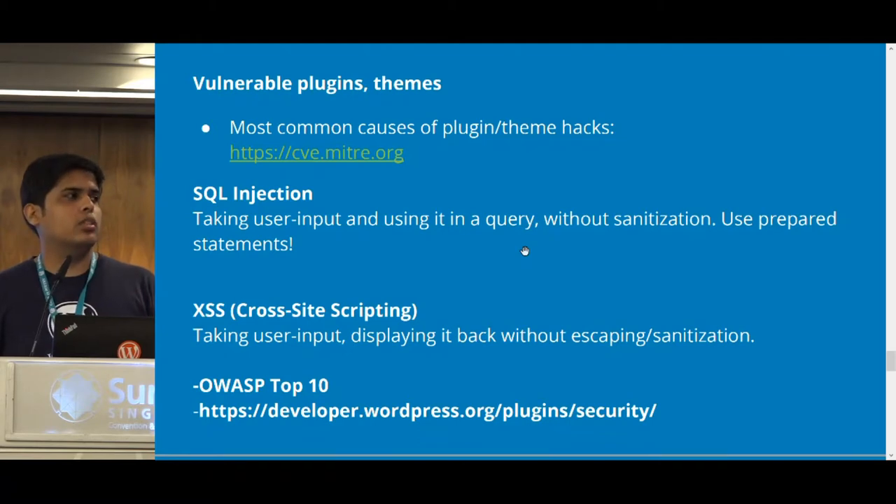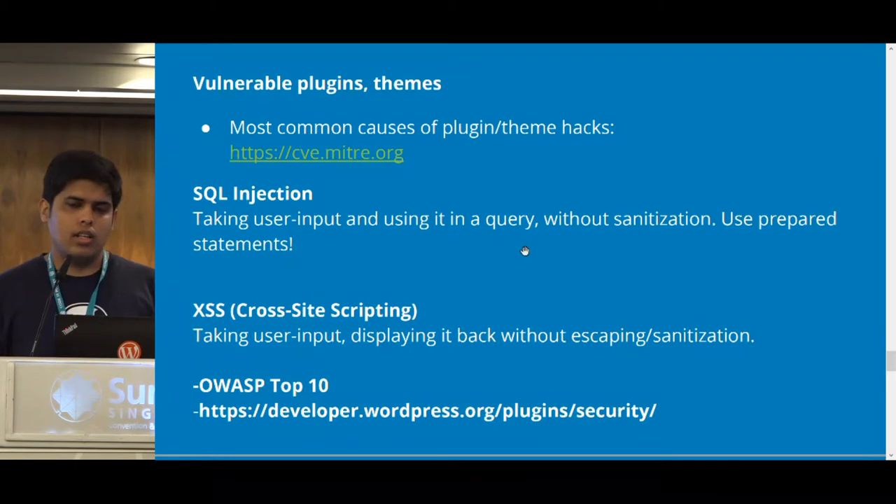Two of the most common attack factors hackers use to penetrate your website are SQL injection and cross-site scripting. If you search online — the link I've mentioned — you'll see that most vulnerabilities these days come from third-party plugins and themes whose developers don't incorporate secure coding practices. SQL injection works like this: if you're accepting user input from the browser and using it in a SQL query without sanitizing it, someone malicious can inject code that runs its own SQL query on top, giving direct access to your database.